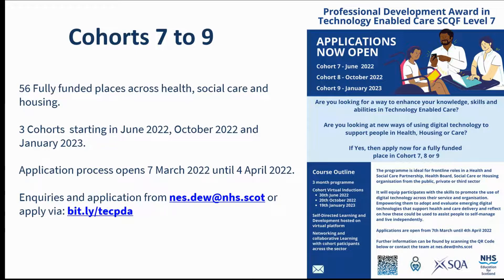Now for the exciting bit. You've heard a little bit more about the PDA in Tech and there are opportunities to find out more about it in some of the materials we can share with you. NES will once again be funding further candidates to undertake the PDA in Tech over the next financial year.